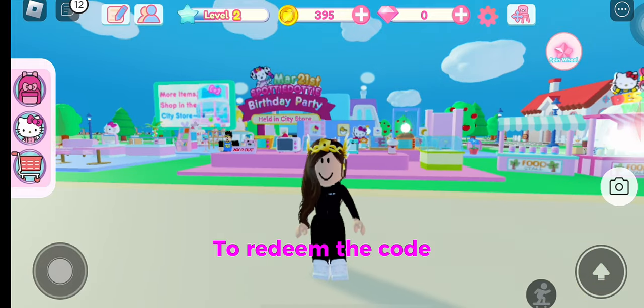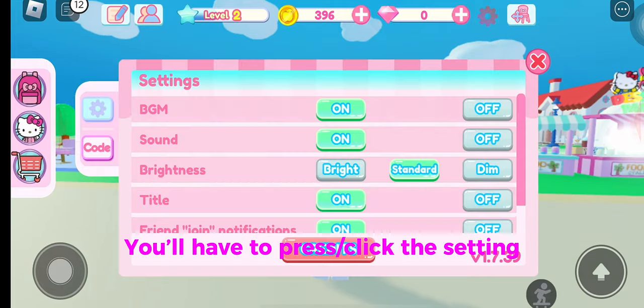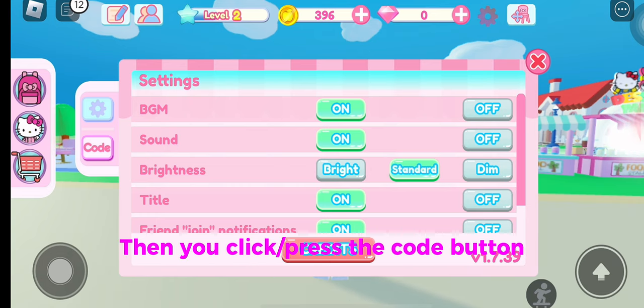To redeem the code, you'll have to press or click the settings, then you click or press the code button.